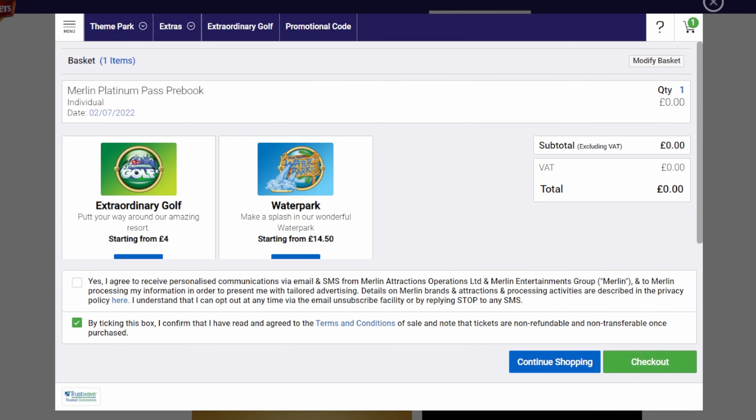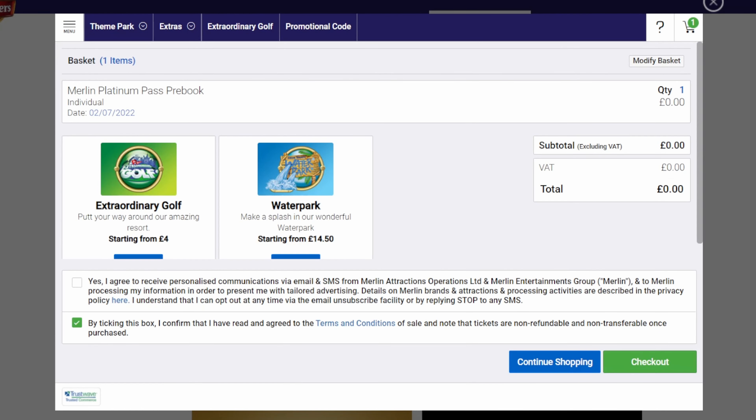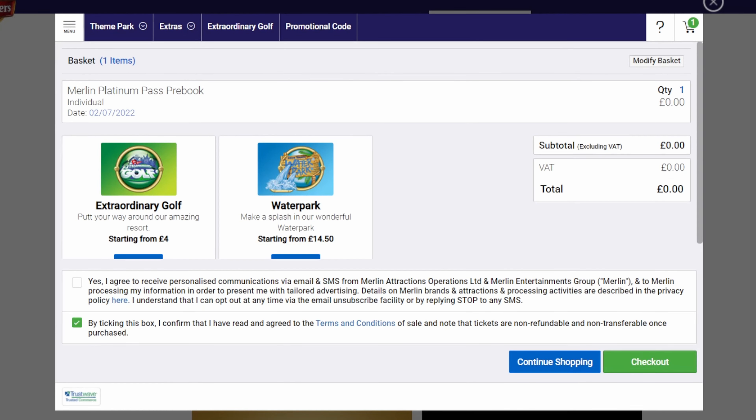Before COVID, if you wanted to visit a Merlin attraction, all you had to do was walk up to the gate, scan your pass, and get in. These days, you have to go on to the Merlin Annual Pass pre-book portal, pre-book your slot if there are any available, and then visit. I hate this pre-book portal so much, and Merlin have made it abundantly clear it's here to stay. If you want to pre-book, you have to type in your details every single time — your card number, your address — which isn't necessary. For someone who visits as many Merlin attractions as I do, it's such a hassle.